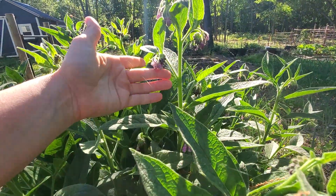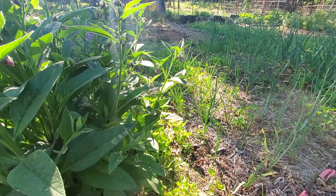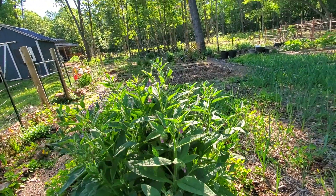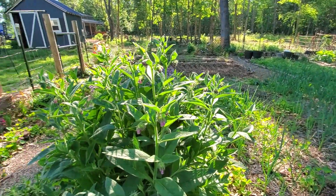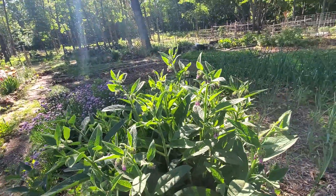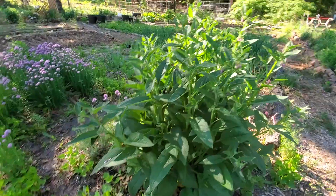My comfrey is blooming and the bees love the comfrey. The flowers don't last very long — the bees come through, the flowers fall off, the plants fall over and it looks like a big dead hot mess. I chop it all back, spread the leaves around because they're full of nutrients, and then it'll come up for a second time.